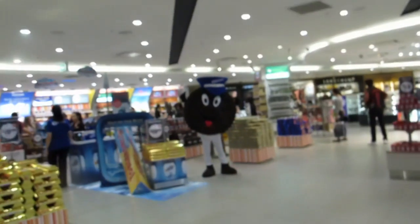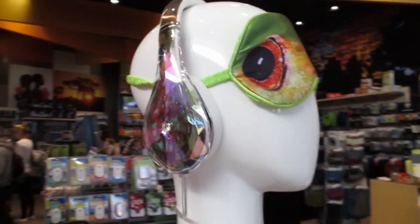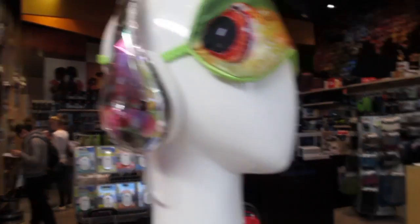Oh yeah, there's a big Oreo biscuit here. And we just saw these earphones in duty-free and they're really pretty.